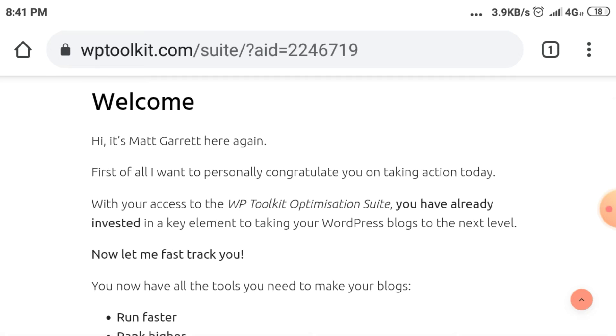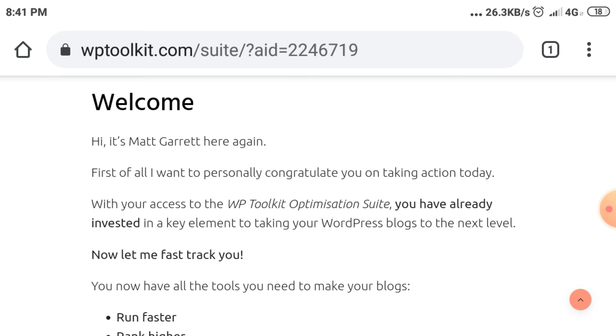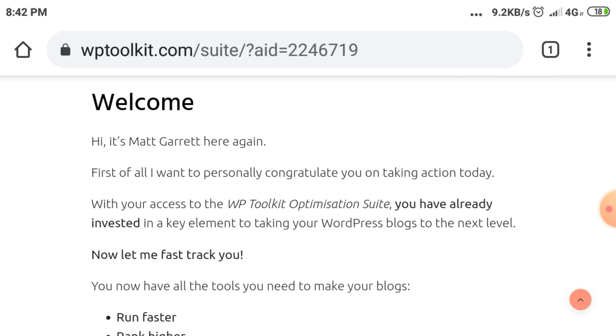Welcome. It's Matt Garrett here again. First of all, I want to personally congratulate you on taking action today. With your access to the WP Toolkit Optimization Suite, you have already invested in a key element to taking your WordPress blogs to the next level.